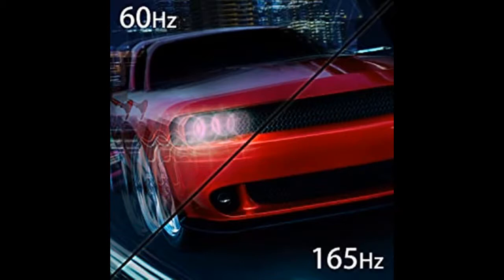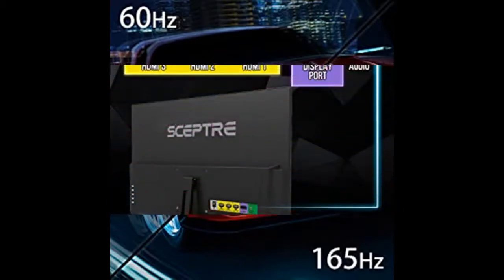Remarkably vivid colors illuminate the screen like never before with 320cd per square meter brightness.